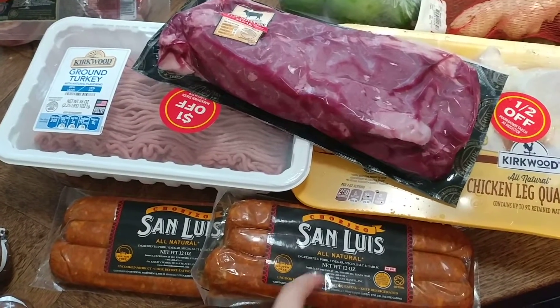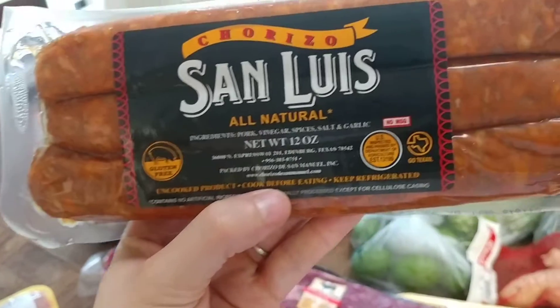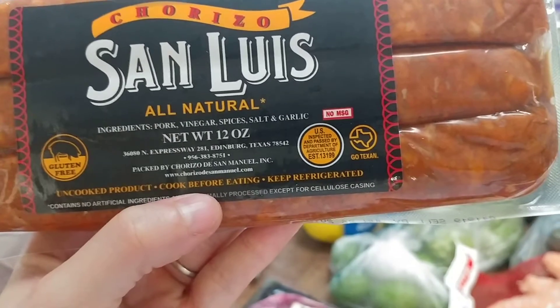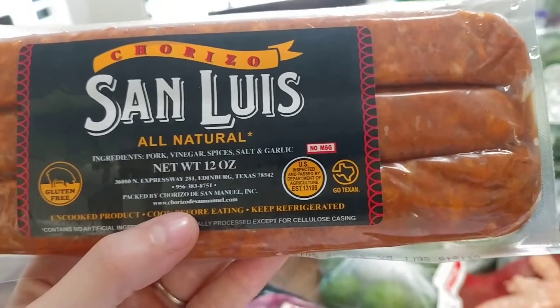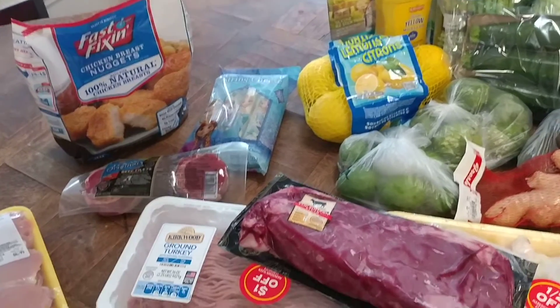At Aldi I picked up some San Luis chorizo. This is really good stuff — really clean. It's pork, vinegar, spices, salt, and garlic. No MSG, gluten-free, no artificial ingredients, minimally processed. I really like this chorizo for ourselves and for the kids.